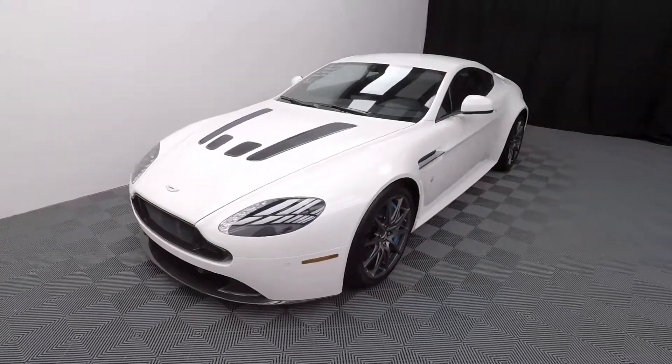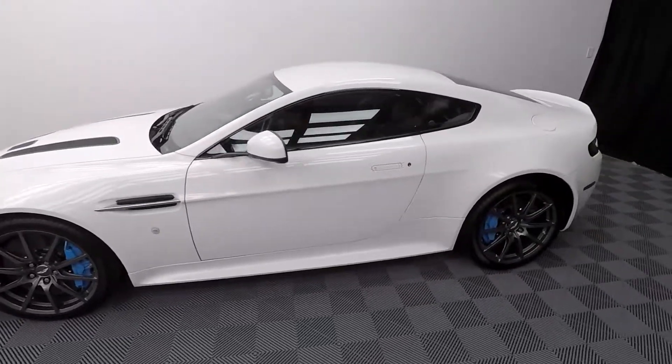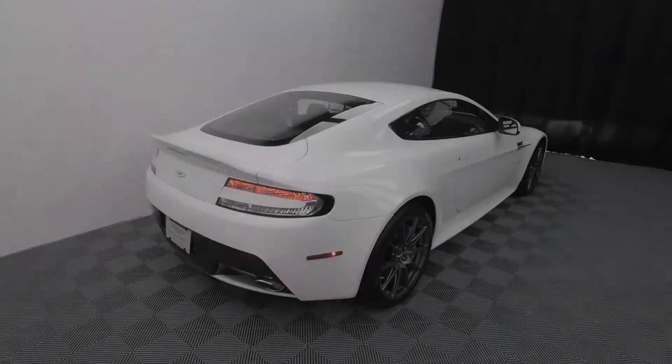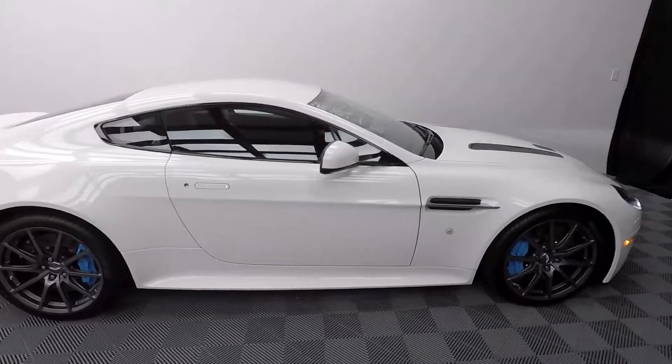Today we're looking at a 2017 Aston Martin Vantage S. Looking over the vehicle, this vehicle has been fully serviced, 127-point inspected, and ready for the road. The vehicle is exceptionally clean inside and out and shows no signs of additional wear and tear.